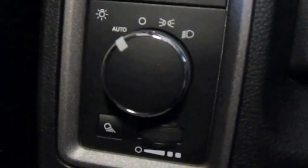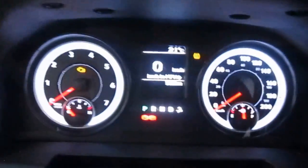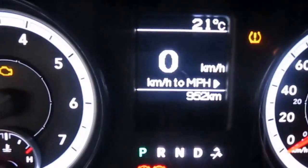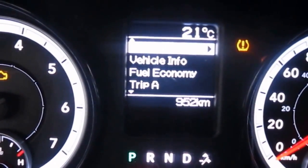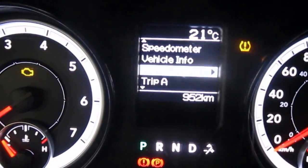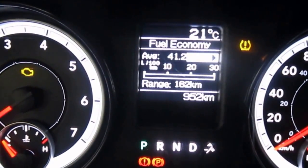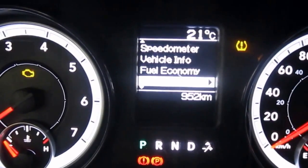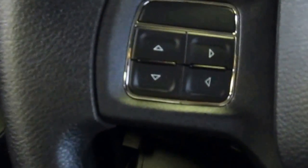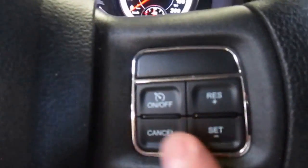Sitting in the driver's seat, you have your automatic headlights, and then this nice big bright LED display. You can get a lot of information on here — your speedometer, vehicle information like tire pressure, instant fuel economy ratings, and your trip information as well. All of that is controlled right here on the steering wheel with these buttons. You also have your cruise control on the other side, so easy access to those features.